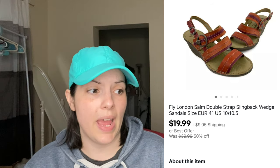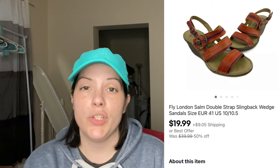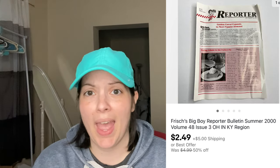Next was a pair of Fly London Salm double strap slingback wedge sandals in a really fun orange color, European size 41 which equates to a size 10 or 10.5. They sold for $19.99, which was exactly 50% off my asking price. Then there was a random sale I'd forgotten was listed — a Frisch's Big Boy reporter bulletin summer 2000 magazine for the Ohio, Indiana, and Kentucky region. It sold for $2.49.